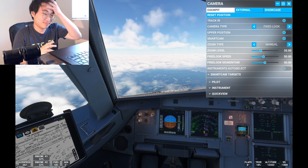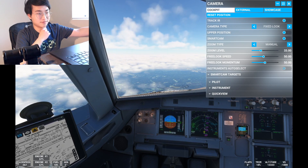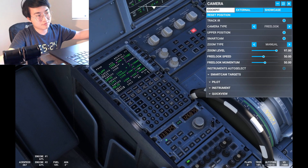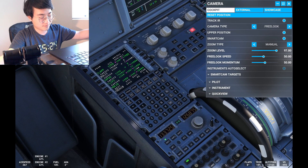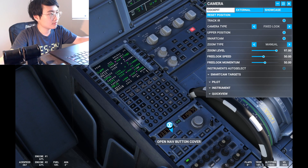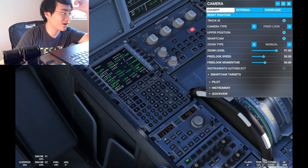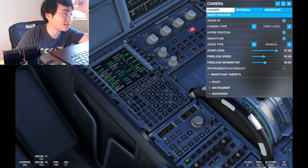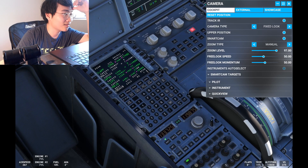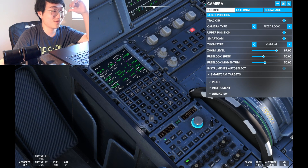American 511 contact Potomac Approach 119.85. Roger, 119.85, American 511. I need to confirm — it says PCT. According to Wikipedia, Potomac Consolidated TRACON, which is PCT, is the facility in charge of Washington DC air traffic. Southwest 1188 contact center 126.57.